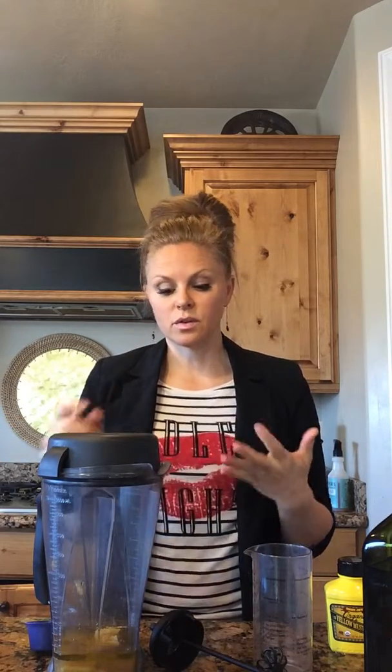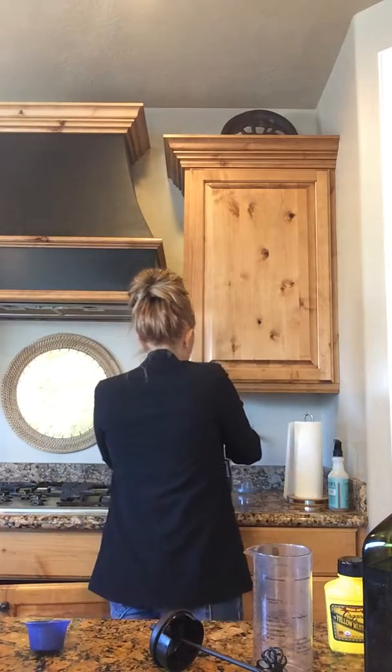Okay, so this is a pretty small batch. Now I'm going to blend that up. Depending on how thick it is, you just add more water. If it's really thick, you can add more water, more apple cider vinegar, and more olive oil — those are like the three things. So I'm going to go ahead and blend this up.